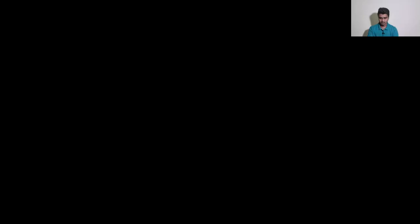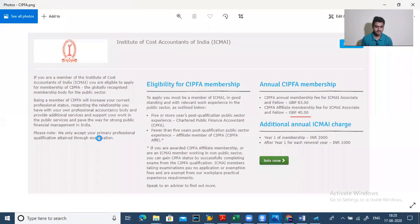First, I want to talk about how you can take your membership and the process. Here is the information about CIPFA annual membership fees. For ICMI associate and fellow members, the fee is GBP 83. CIPFA affiliate membership is GBP 14. If you have more than five years of experience in the finance field and corporate experience, you are eligible for full membership. However, I suggest going with the affiliate membership since the cost is low and it gives you the same benefits. I have already taken the affiliate membership of CIPFA.